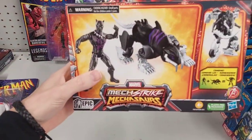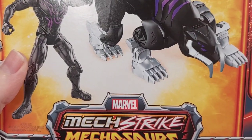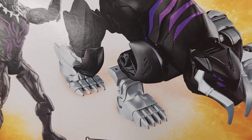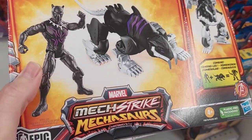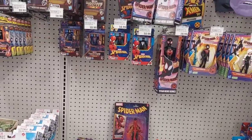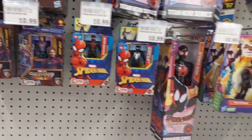We got the Black Panther toy with the cool-look animal. Epic Hero Series. That's a cool one here too. We got some Spideys up here. These two right here - the old $10.99 ones.